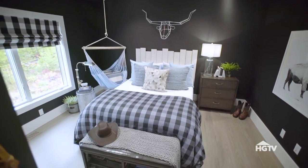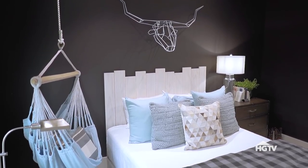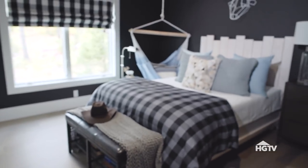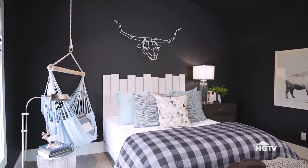I wanted the design of this bedroom to be bold and sophisticated. And by far, the boldest thing in the entire space has got to be the wall color. The walls are painted a deep shade of charcoal gray. I love how the light plays with this color and gives it a lot of depth — it can really take on different tones depending on the time of day.